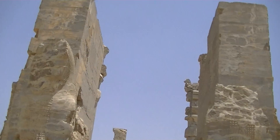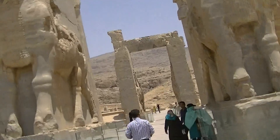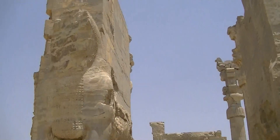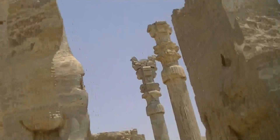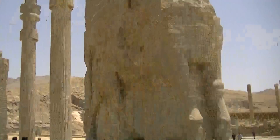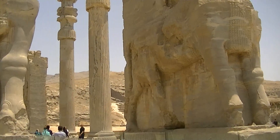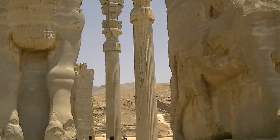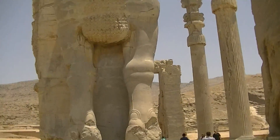Here they've got the two horses which represent the people of the Achaemenid period, that they had. This place is known as the Gate of All Lands over here.